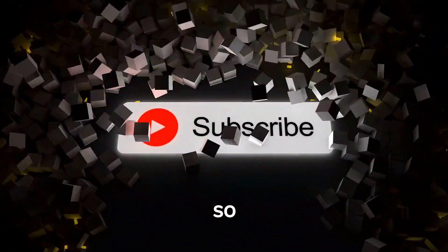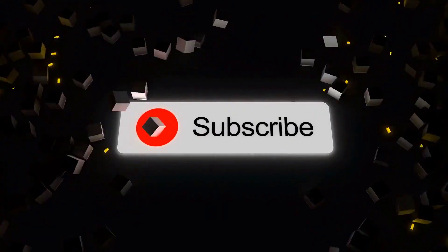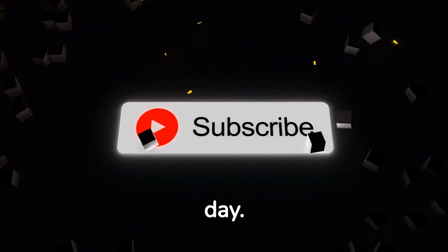This is a great opportunity so don't miss out. Be sure to subscribe for more updates. Have a safe day!